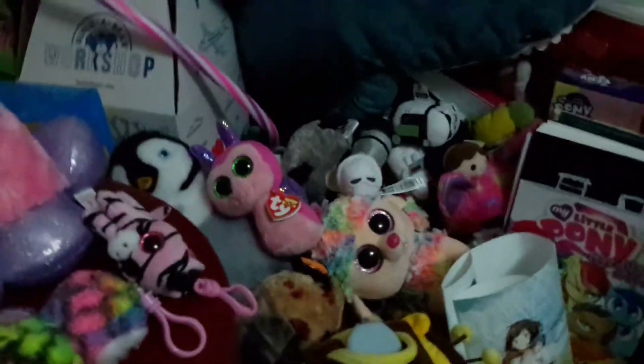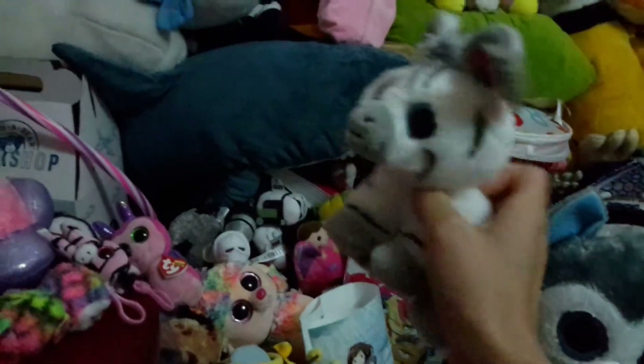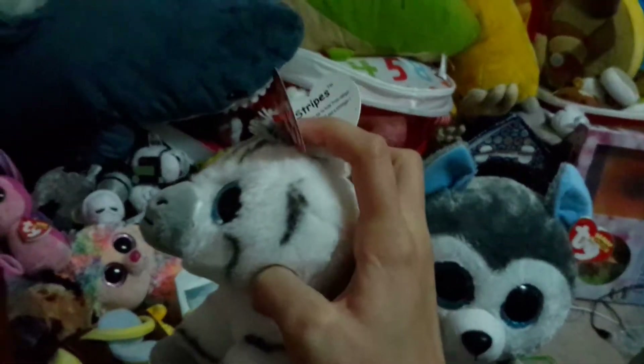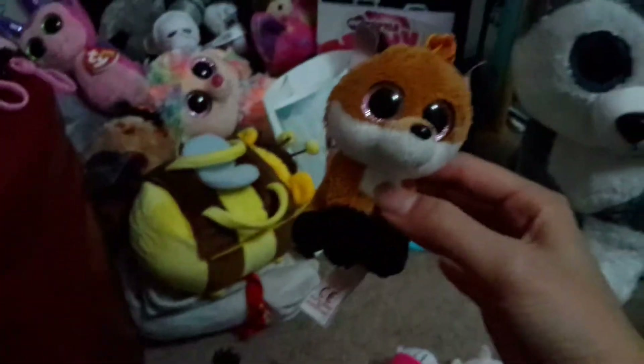Here is a smaller version of Magic — super cute. The other small ones I have: this is a zebra I found at a gas station in Richmond Hill where they were selling them cheaper, so I picked up some. I also got a poodle there. This striped one — if I can open the tag with one hand — this is Stripes.